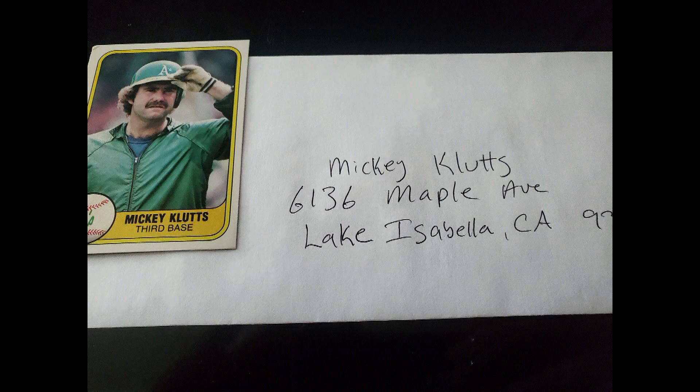He must enjoy his retirement out there — probably an outdoorsman, probably fishes a lot. I like to Google these guys' houses every now and then and see what kind of place they're living in. Some have big ranches, some live in trailer parks, some just live modest means in a tiny little house, some live in apartments — all sorts of different things out there for these ex-players.